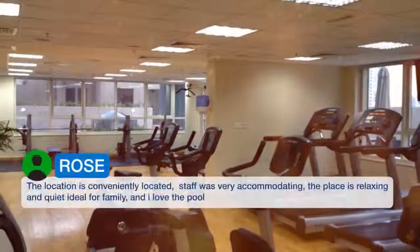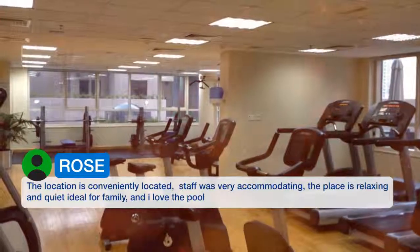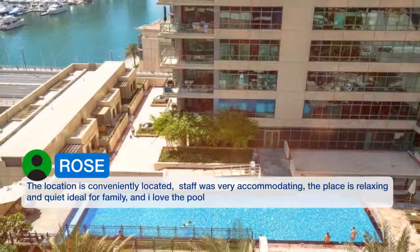The location is conveniently located. Staff was very accommodating. The place is relaxing and quiet, ideal for family. And I love the pool.